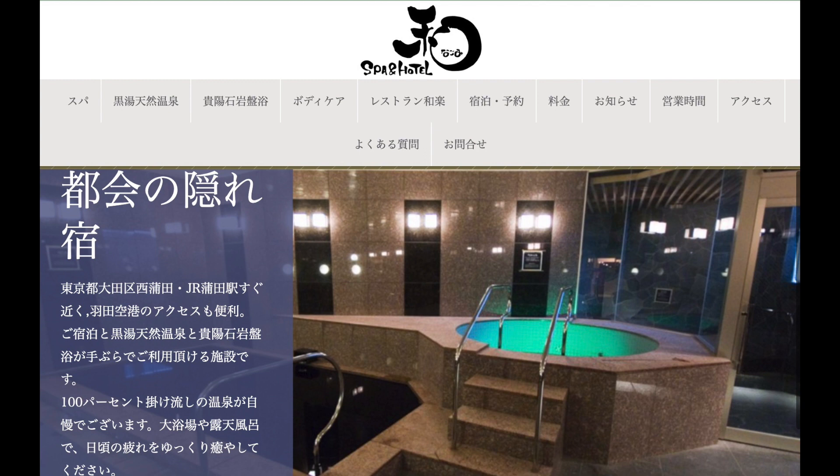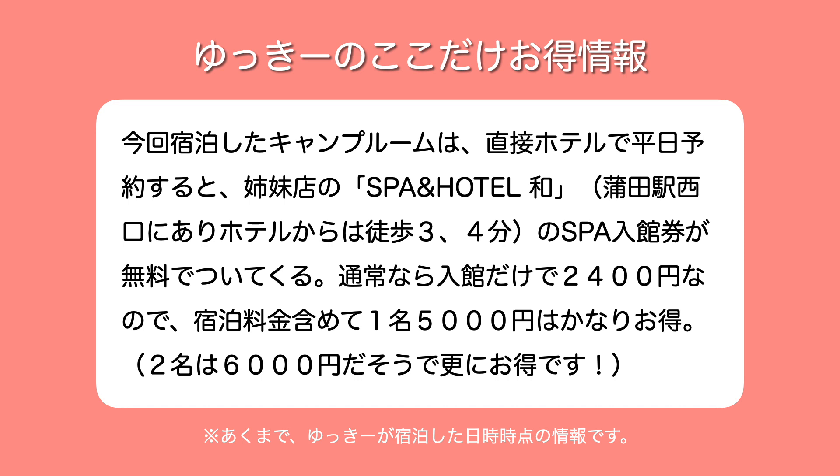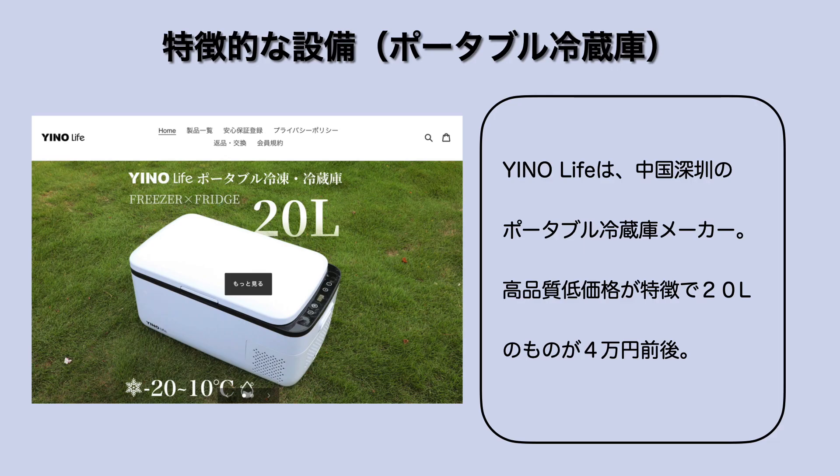蒲田駅の西口側にあるんですけどもこのホテルからも3〜4分で黒湯の温泉になってます。通常ならこの入館だけで2,500円取られるものでございますので、宿泊料金含めて1名5,000円というのはかなりお得じゃないかなと思います。ちなみにユキーが電話で聞いてみたら2名だったらなんと6,000円だそうなんで、1,000円足すだけで2名が泊まれてこちらのスパにも入れるという感じでございます。ぜひ興味のある方はホテルに連絡・電話してみていただけたら。